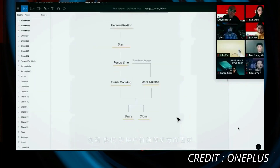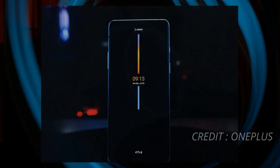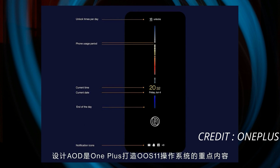In their marketing video of Hydrogen OS 11 — that video link will be given in the description below if you guys want to watch it. The best Always On Display can be found on Pixel devices, but OnePlus Always On Display will have some different and unique features. If you take a look at the image shown by OnePlus during the marketing video of Hydrogen OS 11...